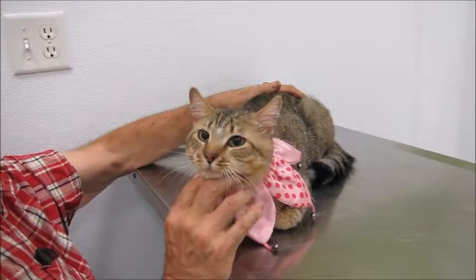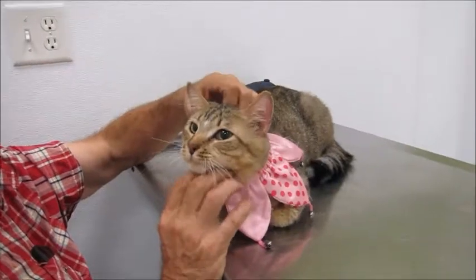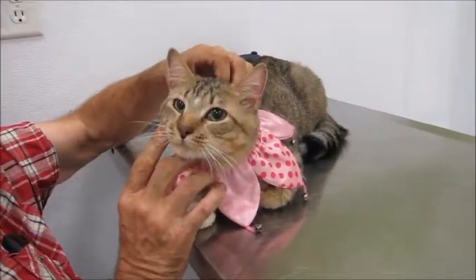We want to try and find this cutie a home. If you like big tabby cats, I think you're just going to fall in love with this guy. This is Puss in Boots — bye bye!